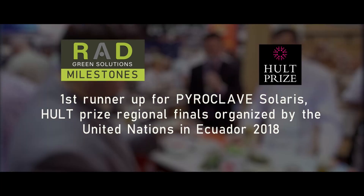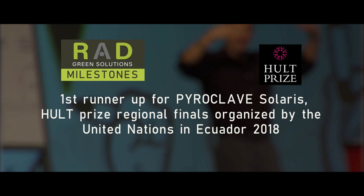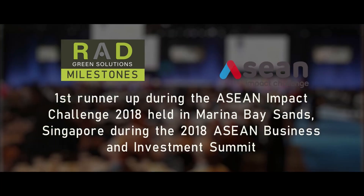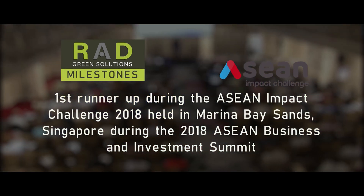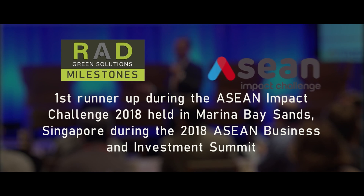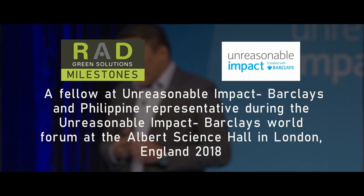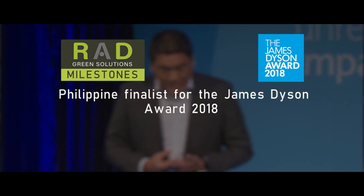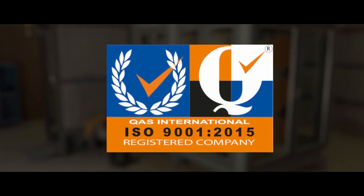We placed first runner-up for Pyroclave Solaris at the HALT Prize Regional Finals organized by the United Nations in Ecuador 2018, and first runner-up during the ASEAN Impact Challenge 2018 held in Marina Bay Sands, Singapore, during the 2018 ASEAN Business and Investment Summit. We are also a Fellow at Unreasonable Impact Barclays and served as Philippine representative during the Unreasonable Impact Barclays World Forum at the Albert Hall in London, England 2018. We were a Philippine finalist for the James Dyson Award 2018, and Rad Green Solutions is a proud ISO 9001 certified manufacturing company.